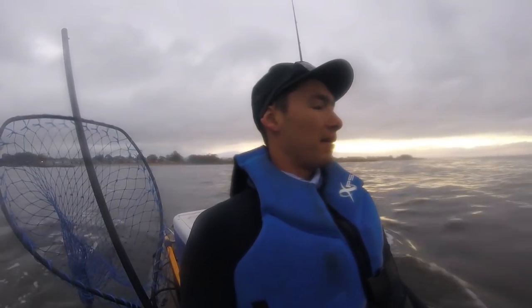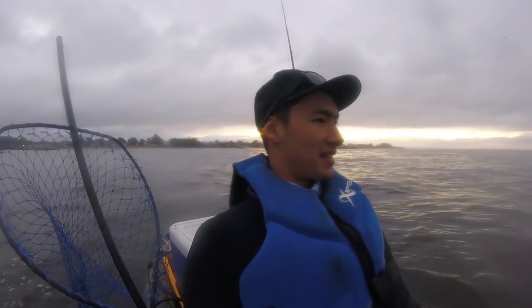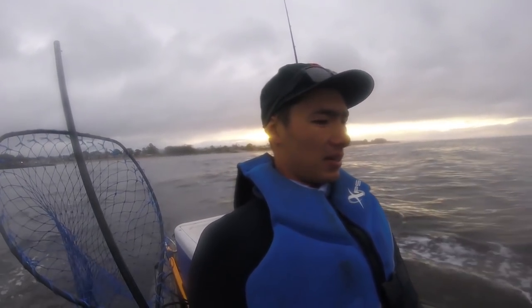Right now I'm paddling out and the target today is really going to be whatever's biting, but if I catch a halibut that would make today a success. Just making the paddle out now — might try and see if we can jig up some live bait if I can spot some on the way out, and we'll take it from there.